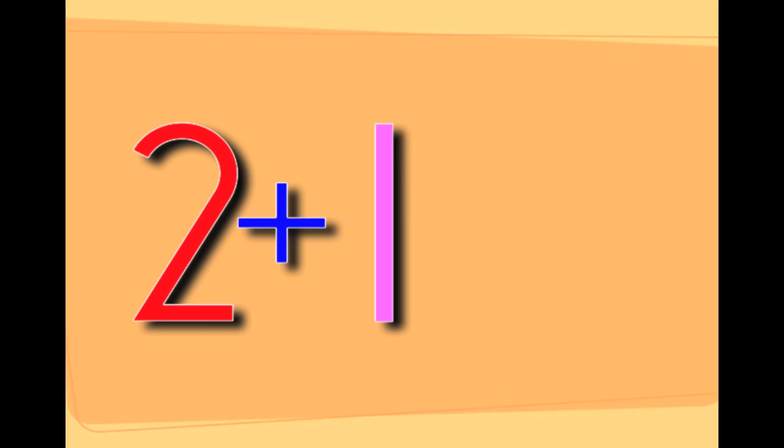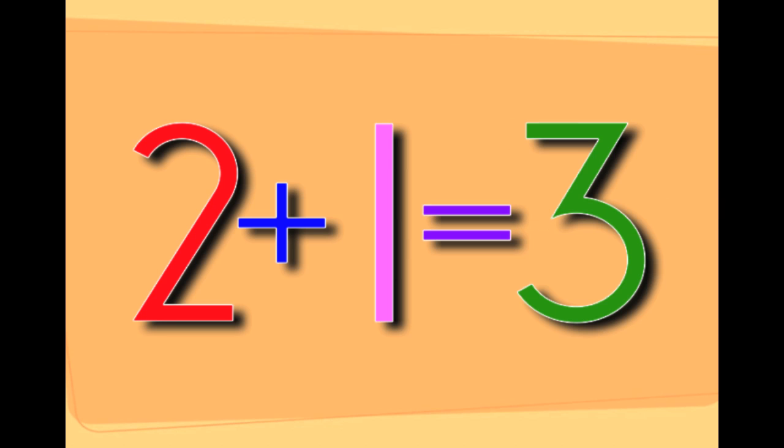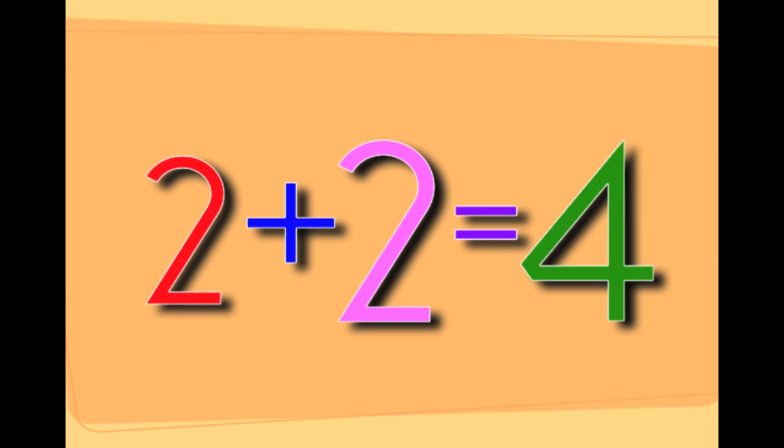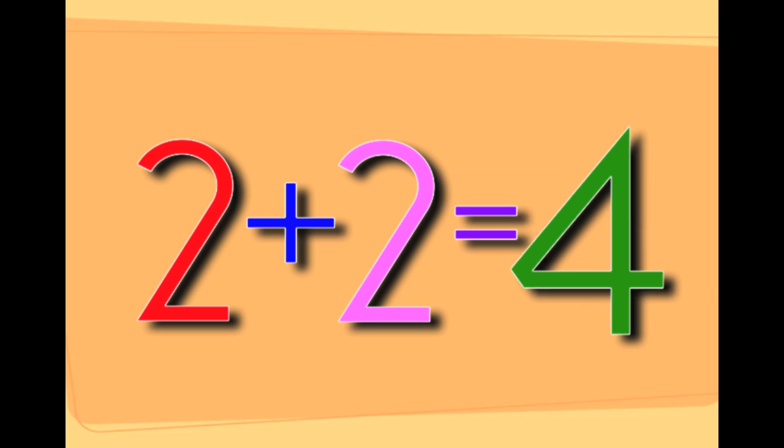2 plus 1 equals 3. That's 2 plus 1 equals 3. 2 plus 2 equals 4. That's 2 plus 2 equals 4.